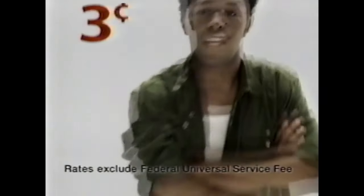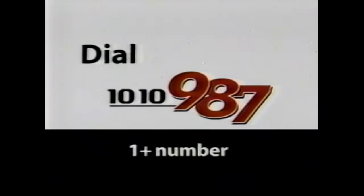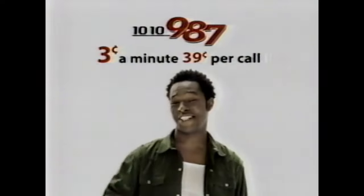Are you cheap? No way. What about frugal? I'm a little on the frugal side. So you must use 10-10-987. It's 3 cents a minute and 39 cents to connect to anywhere in the U.S. Just dial 10-10-987, then 1 and the number. Anywhere in the U.S.? That is cheap. And 3 cents a minute to anywhere in Canada and Western Europe. Now that's really cheap. That's serious cheap.